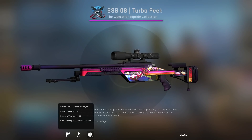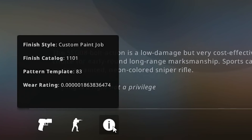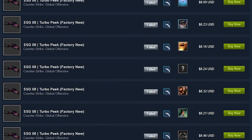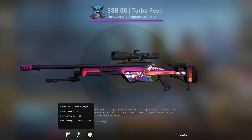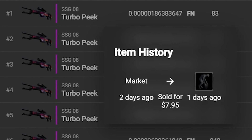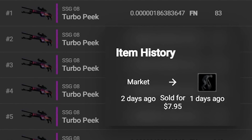This is the best condition SSG Turbo Peak in CSGO. It's number one lowest float by a pretty decent margin, and it's definitely worth substantially more than an ordinary Turbo Peak. Unfortunately, his former owner made a pretty terrible mistake because he sold it on the Steam market for its normal market price. That is a pretty big L — he could have gotten a lot more for it.